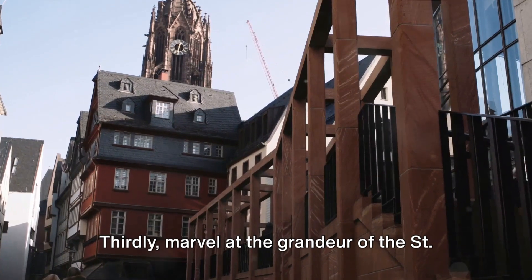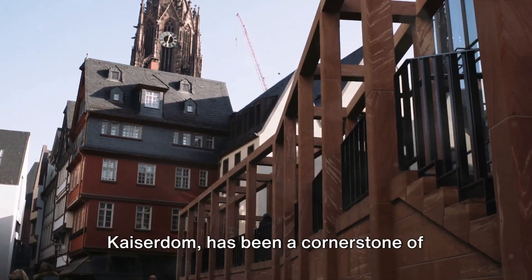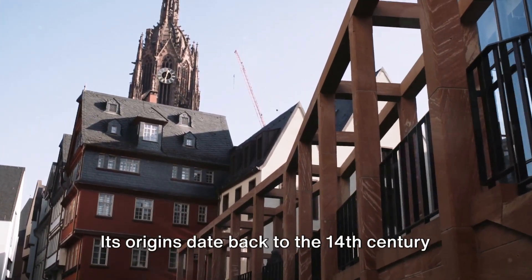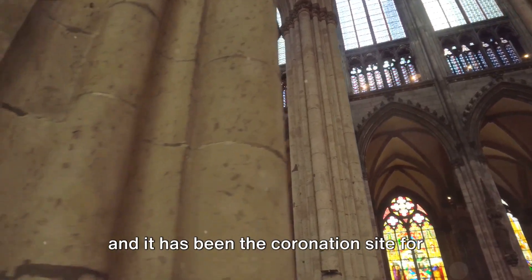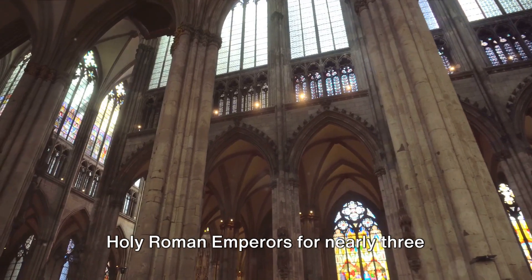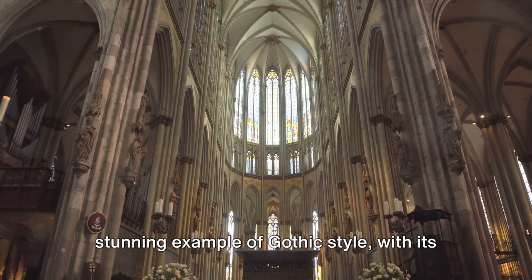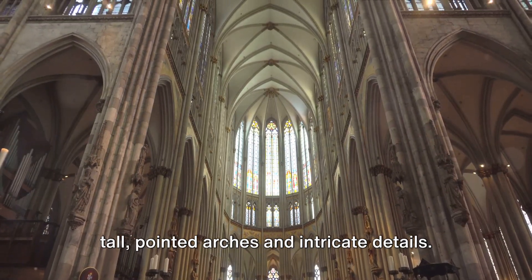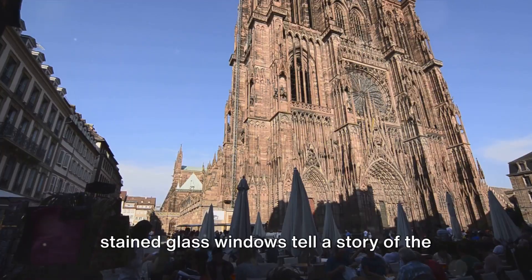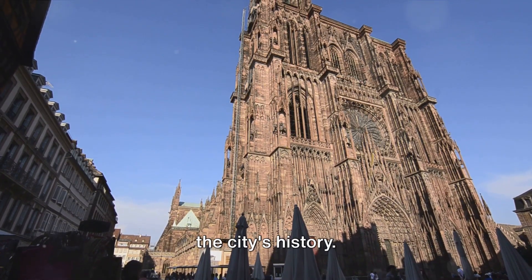Thirdly, marvel at the grandeur of St. Bartholomew's Cathedral. This historical gem, also known as the Kaiserdom, has been a cornerstone of Frankfurt for over eight centuries. Its origins date back to the 14th century, and it has been the coronation site for Holy Roman emperors for nearly 300 years. The cathedral's architecture is a stunning example of Gothic style, with its tall, pointed arches and intricate details. Each stone, every sculpture, and the stained glass windows tell a story of the past, creating a tangible connection to the city's history.